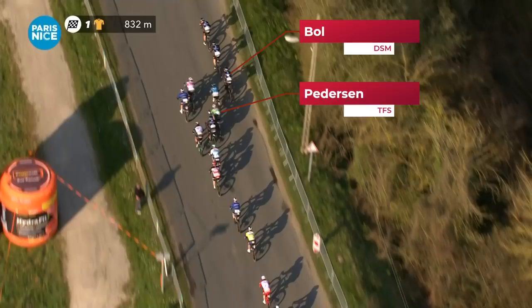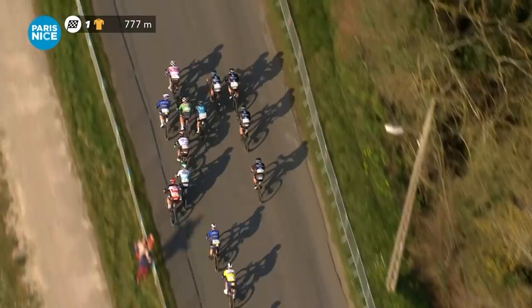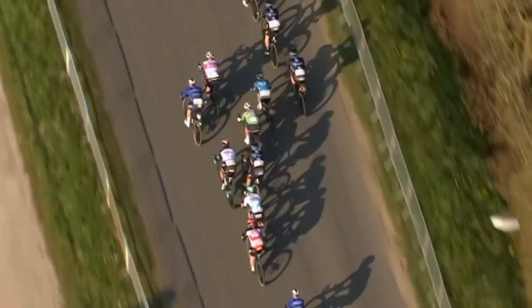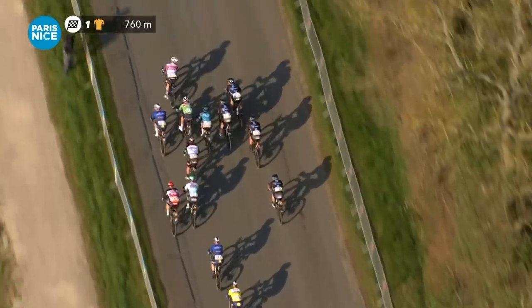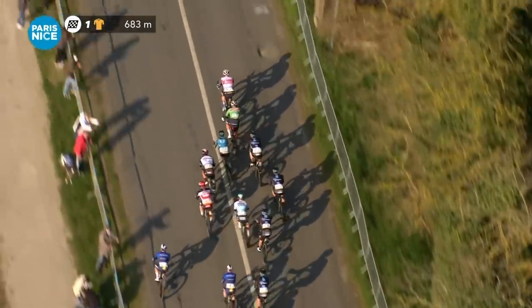Mads Pedersen is in the green jersey, about to follow Jesper Stuyven through the middle. But Brian Coquard swings pretty aggressively into Mads Pedersen trying to take Stuyven's wheel, and Pedersen has to protect himself from going down. Trek obviously knew that this corner was crucial, but I do wonder whether they moved up too early and would have been better off having Stuyven behind the DSM lead-out going into this corner.